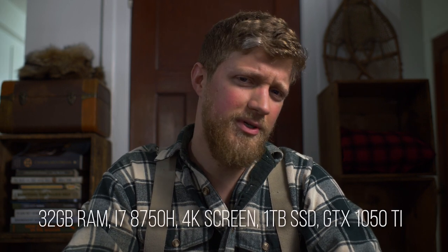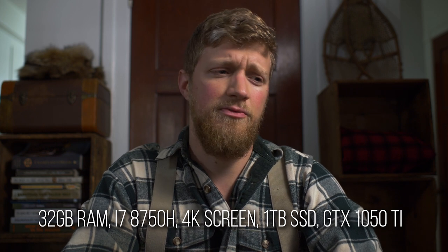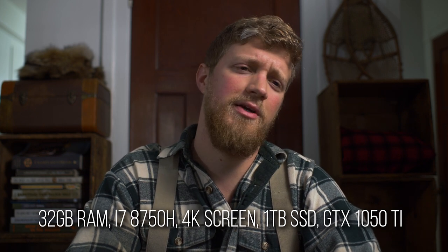The version I got is with 32 gigabytes of RAM, the i7 8th generation processor, 4K screen, and the 1 terabyte SSD.